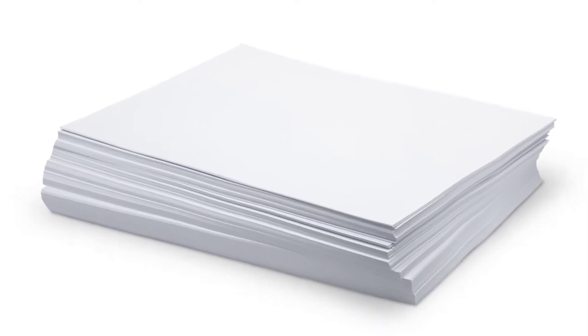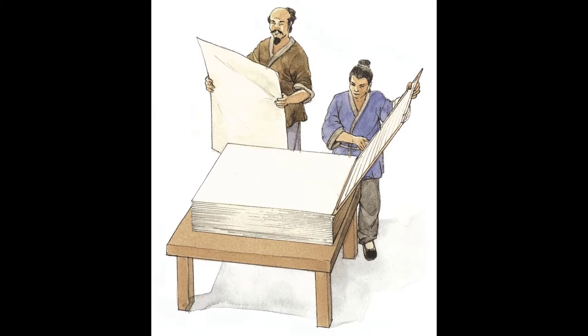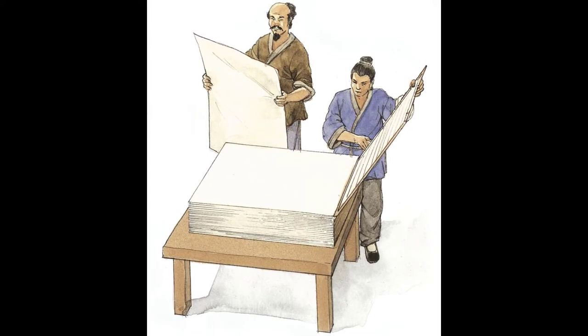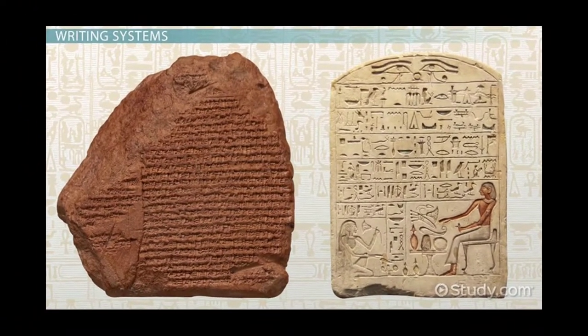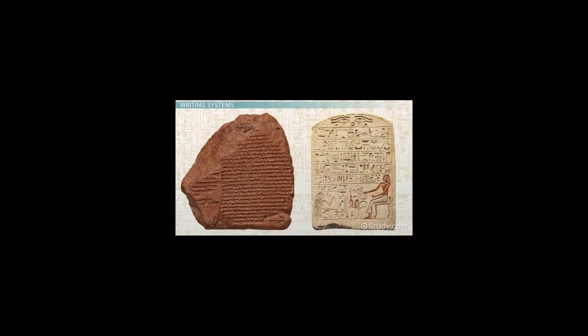The history of paper is almost 2000 years old, when Chinese inventors crafted coarse sheets to record their drawings and writings. Before that, people communicated with pictures or symbols etched on stone, bones, cave walls, and clay tablets.